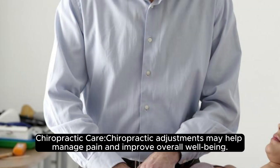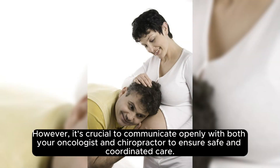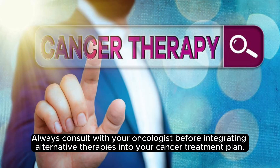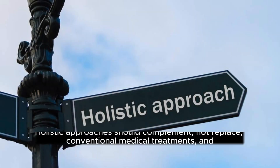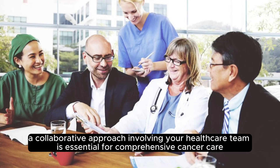Chiropractic care may help manage pain and improve overall well-being. However, it's crucial to communicate openly with both your oncologist and chiropractor to ensure safe and coordinated care. Always consult with your oncologist before integrating alternative therapies into your cancer treatment plan. Holistic approaches should complement, not replace, conventional medical treatments, and a collaborative approach involving your healthcare team is essential for comprehensive cancer care.